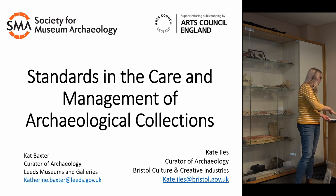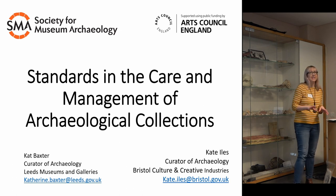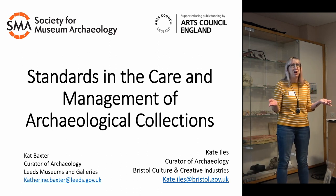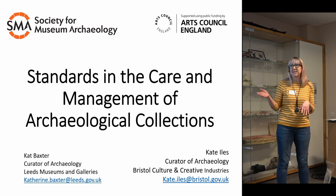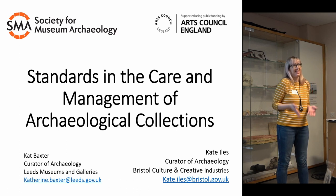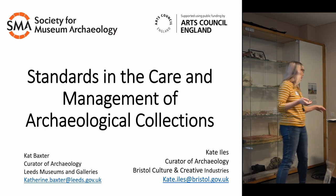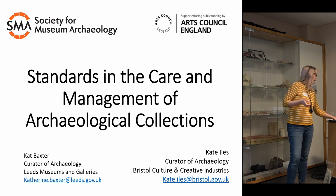Every institution does things slightly differently. A lot of the examples I'll be using are from Leeds, because that's where I work, but they'll do things slightly differently in Worcester or in Bristol. My colleagues here may chip in as I'm talking to give other examples, because the way we do it at Leeds isn't the only way — we're all just trying to get the same outcome in looking after our collections.